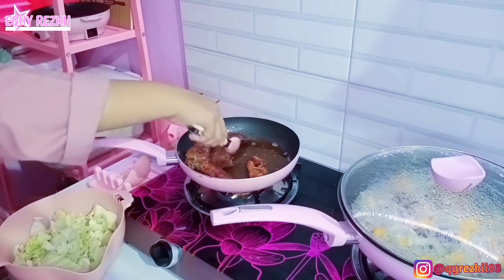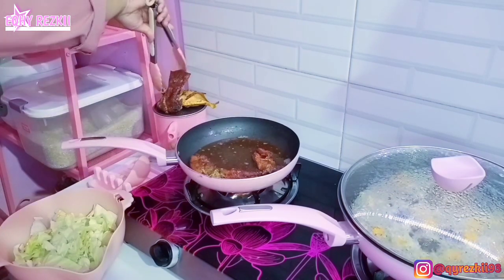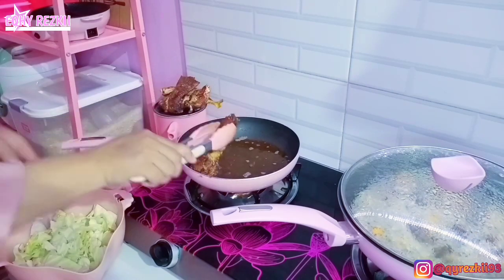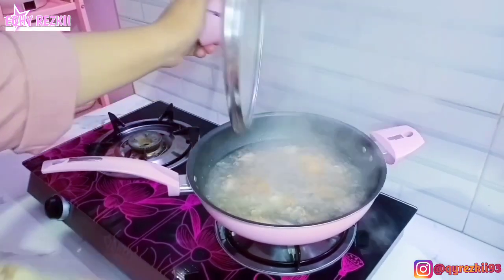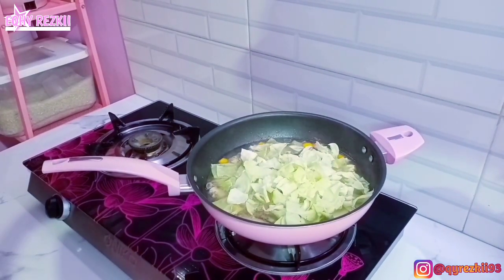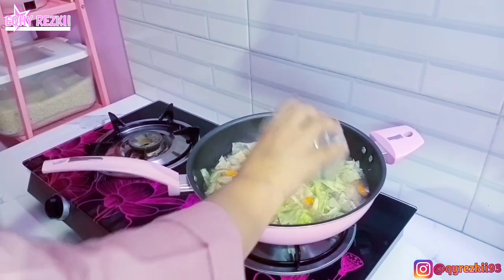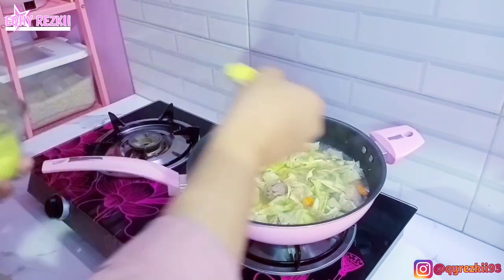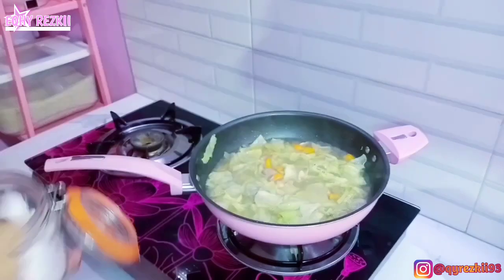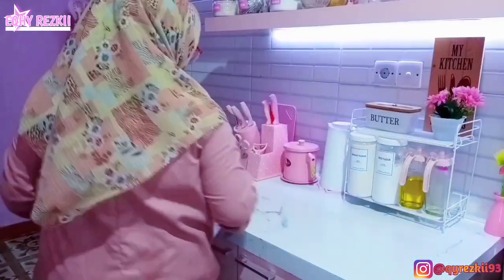Alhamdulillah, ini ikannya udah mateng, jadi langsung aja kita angkat. Dan ini aku juga sambil nunggu si sayur sopnya itu agak empuk untuk wortelnya - kalau wortelnya udah agak empuk, baru deh kita masukin sayur kolnya. Ini udah mendidih, wortelnya juga udah empuk, jadi langsung aja aku masukin sayur kolnya. Jadi untuk sayur kol sama wortelnya itu udah aku cuci bersih tadi. Ini kita aduk-aduk, tambahin kaldu ayam. Terus aku juga tadi udah masukin lada bubuk sama aku kasih sedikit garam, karena ternyata pas aku kasih kaldu ayam itu kurang asin. Ini aku tambahin sedikit garam - dikit aja. Terus ini kita biarin ditutup lagi, tunggu sampai sekitar 5 menit baru kita matiin kompornya.